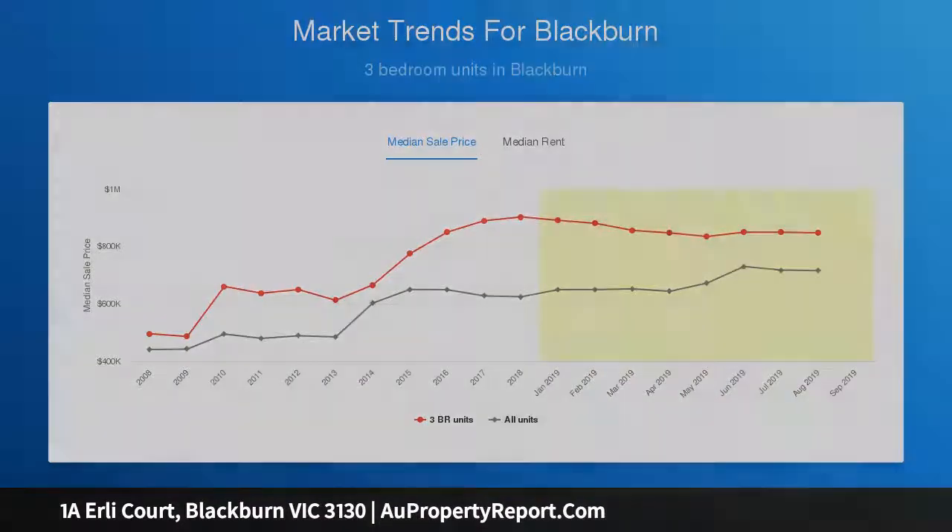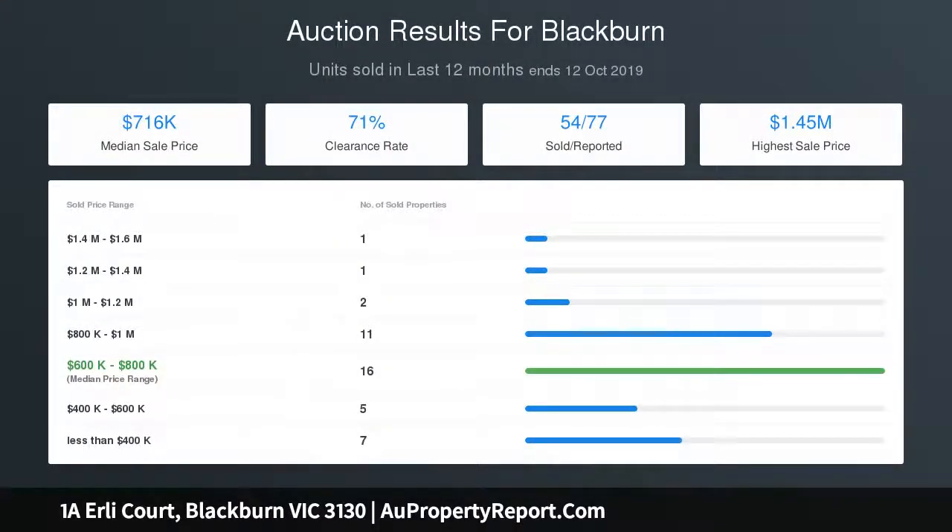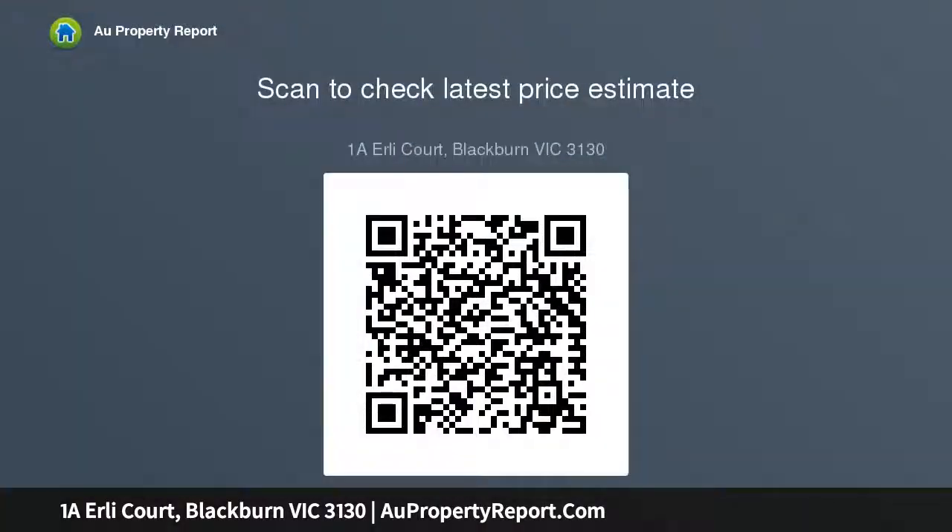Moments to Blackburn Primary School, Blackburn High School, Hope Road Kindergarten, North Blackburn Shopping Centre, Blackburn Station Village, Kutamundra Walk at the end of the street, Hoonung Reserve, Morton Park, Blackburn Lake Sanctuary, buses, and the Eastern Freeway.